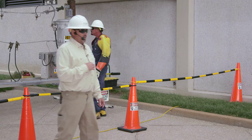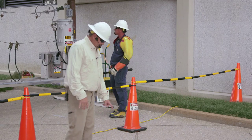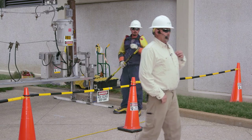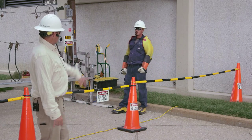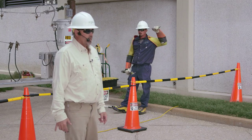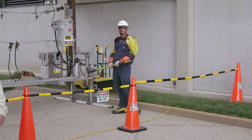Some of the PPE you'll see us wearing today includes rubber boots, FR clothing, hard hat, safety glasses, and rubber gloves and sleeves. That's some of our daily gear that we wear.